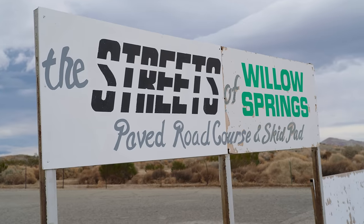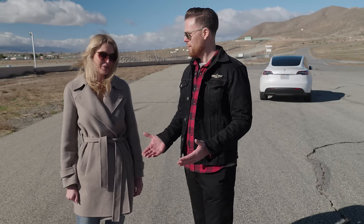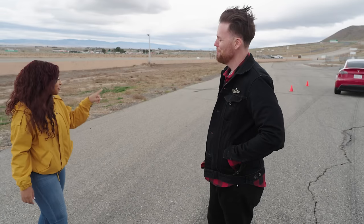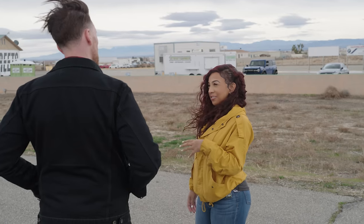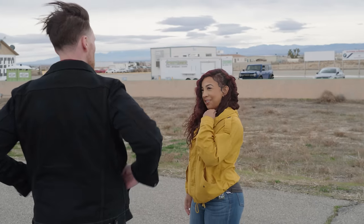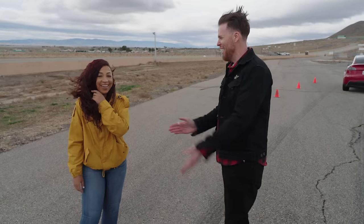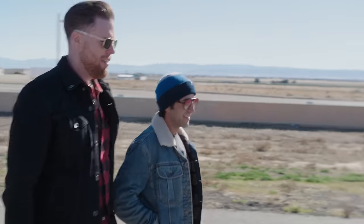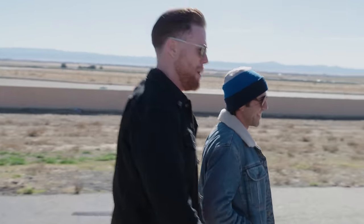We are at Willow Springs Raceway. This is your first time driving an EV, correct? This is my first time driving one. Are you excited? I am very excited. The one experience I had in a Tesla, the passenger got motion sickness. Well, let's go get motion sickness again. On a scale of one to ten, how excited are you? I would say five. You're breaking my heart, Eric.